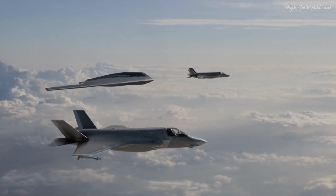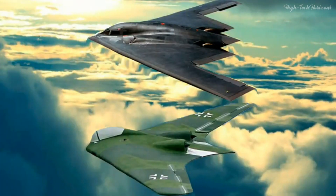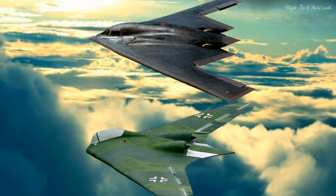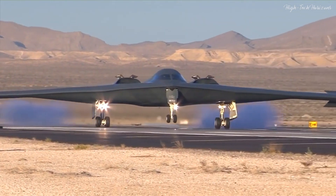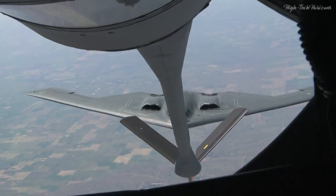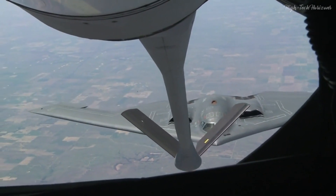Despite its limited wartime narrative, the Horton Ho 229 etched an indelible mark upon aviation history. Its flying wing configuration and mastery over radar-absorbing materials served as beacons guiding subsequent aircraft development — particularly the iconic B-2 Spirit stealth bomber. The Ho 229 pushed the boundaries of the technology of its time and laid the groundwork for the evolution of stealth capabilities in modern aviation.